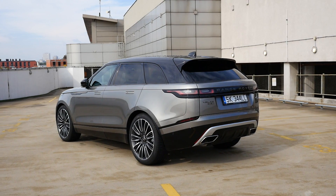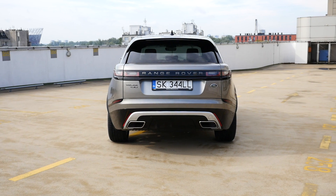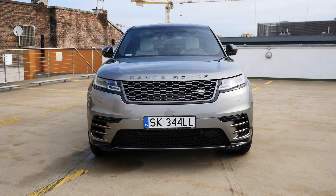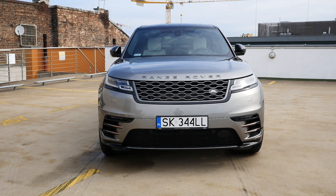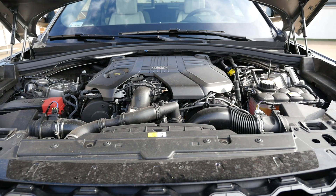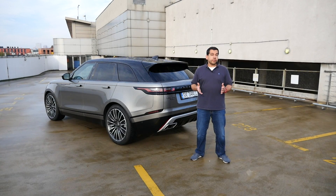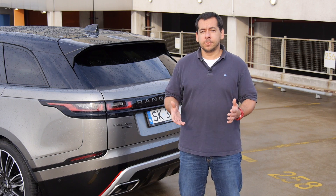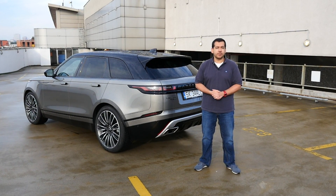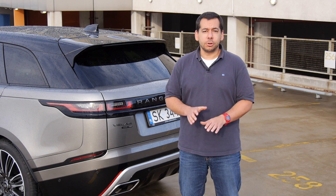Range Rover Velar prices start at around 56,000 euro for the base car with a 2-litre 180-horsepower diesel, but most buyers will opt for the 240 or 300-horsepower diesels and spec cars for around 100,000 euro. This test example is a First Edition 300-horsepower diesel at around 120,000 euro. The Velar really surprised me — it turned out to be a comfortable travel companion with above-average off-road abilities and exceptionally good infotainment. This is the first JLR product I would choose over a BMW any day.